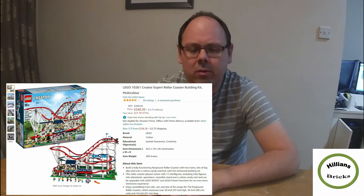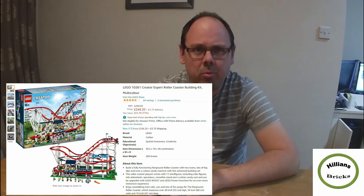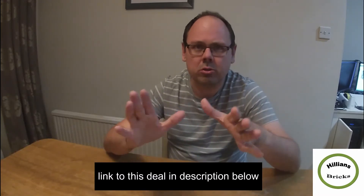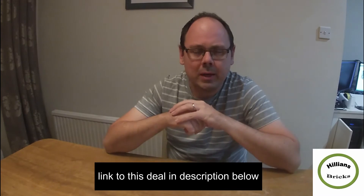I've seen the set available online now on Amazon for £248.20 plus £2.75 shipping — this is not available for Prime — so there are some shipping costs, coming to just under £251 in total. Interestingly, this is shipped through Hamleys, so Hamleys are actually the retailer behind it.